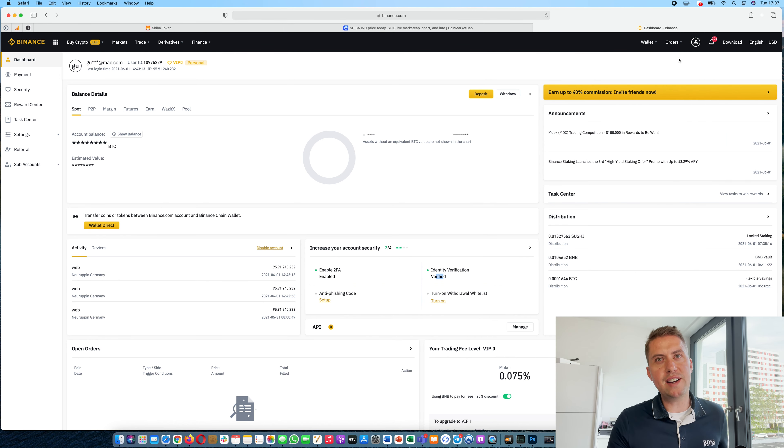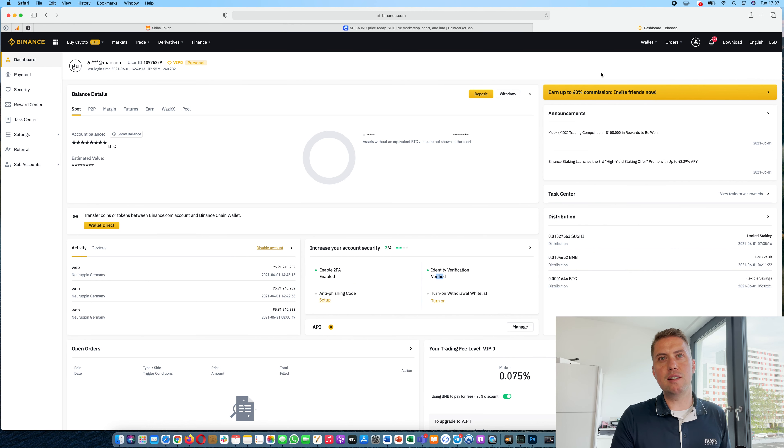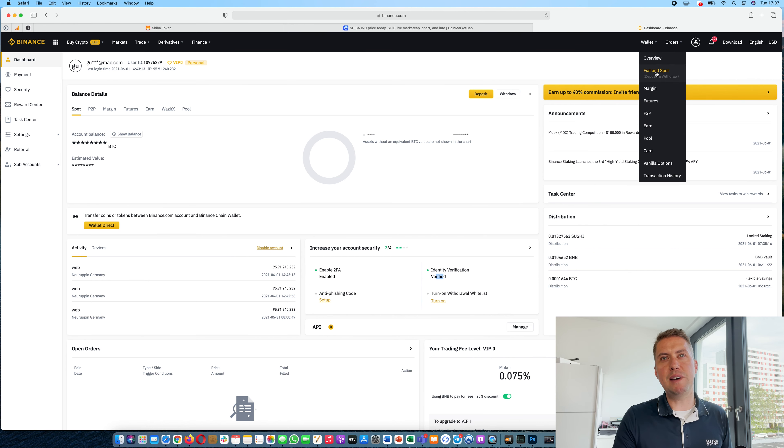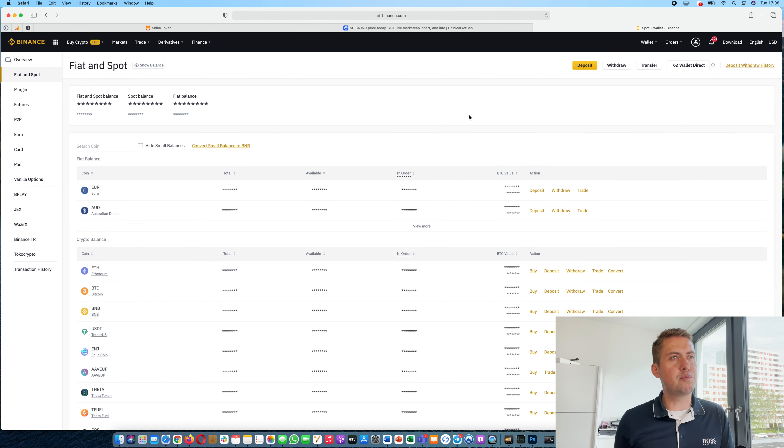So once you are verified, the next thing we want to do is deposit something. Your Binance main wallet is basically your fiat and spot wallet. That means all your fiat currencies like Euros and British Pounds are there, and spot is basically all your cryptocurrencies that you have on Binance — they are also in your spot wallet.